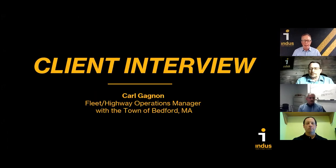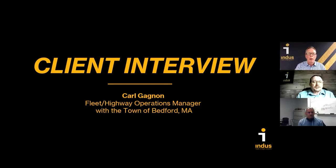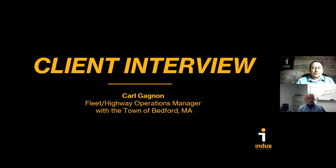I'd like to introduce one of our clients, Carl Gagnon, operations manager in Bedford, Massachusetts, who will be interviewed by Art Baker about Bedford's experience using microsurfacing and cape seals. Carl, why don't you start by telling everybody a little bit about your preservation program and how microsurfacing and cape seals fit into it?